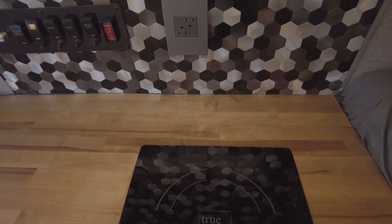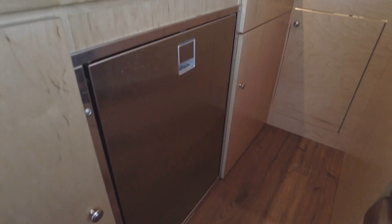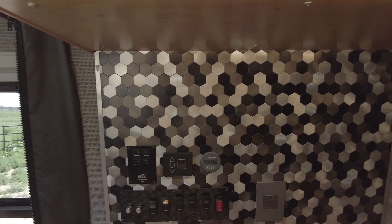This van houses a fully stocked galley with a single burner induction cooktop, an Isotherm fridge, a 15 by 20 Rivati sink, and a galley backsplash for easy cleaning.